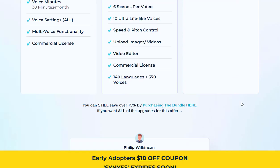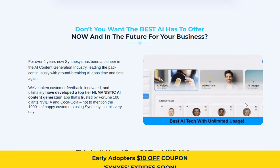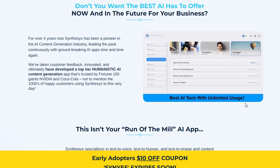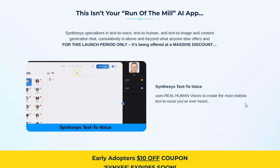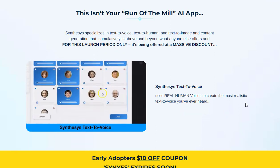Synthesis AI Studio is a cutting-edge, cloud-based artificial intelligence software that revolutionizes content generation by creating completely lifelike human spokespeople for your business. With Synthesis AI Studio, you can have real humans with real human voices, saying exactly what you want them to say, simply by typing it.